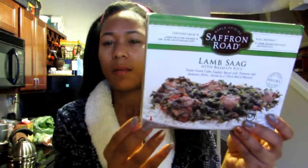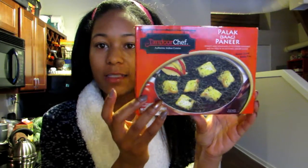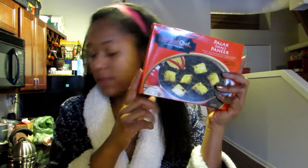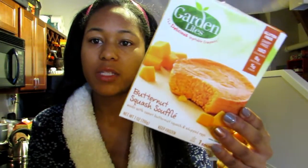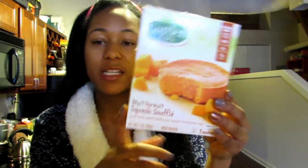I picked up a bunch of my favorite frozen quick meals. This one is the lamb saag with basmati rice. I always pick up this stuff. This is the Palak paneer — it's cheese cubes in a spinach sauce; I love it. Trader Joe's also has its own brand. I got three boxes of these. I also wanted to try this butternut squash soufflé. I'm a big fan of spinach soufflés and quiche-type things, so this looks really good to me and I'm excited to try it.